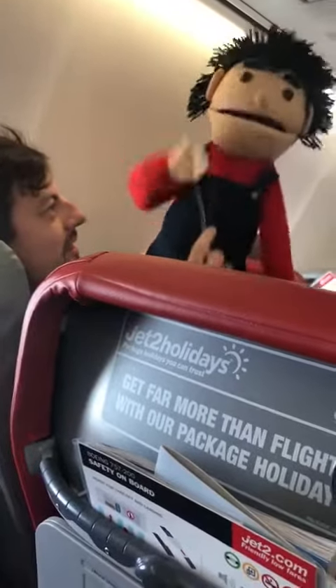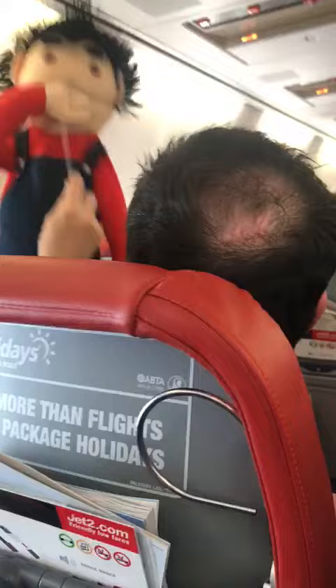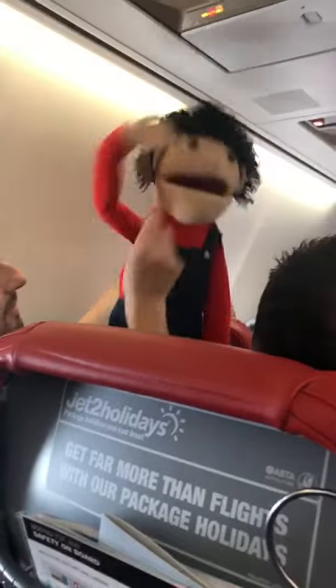If there's a change in cabin pressure, masks like these will appear from the panel above your head. As soon as you see it, pull down to start the flow of oxygen. Breathe normally as you put it over your mouth and nose and adjust to fit. Make sure you put your own mask on first before helping anyone else. The bag on the mask may not inflate, but rest assured that oxygen will still be flowing.